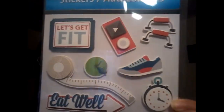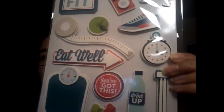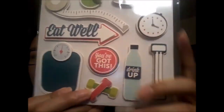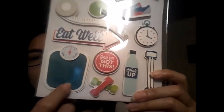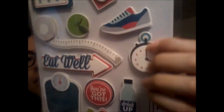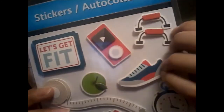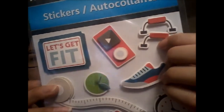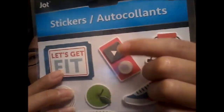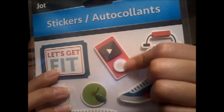I really like this set because it suits my lifestyle — it says 'Let's Get Fit,' 'Eat Well,' 'You've Got This,' 'Drink Up.' It has little dumbbells, a water bottle, a timer, a tennis shoe, push-up bars, an apple, a measuring tape, and what looks like a little iPod. I thought those were cute so I picked them up. And that's it, you guys — that is it!